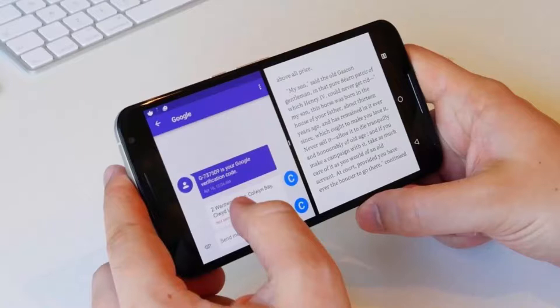Regarding multi-window support in MIUI 9: you may have seen this feature in flagship Samsung phones and on computers and laptops. Now you'll be able to use two apps side-by-side in Xiaomi devices — also called split screen — just like in high-end Samsung smartphones. This will be more productive and enjoyable for smartphone users.